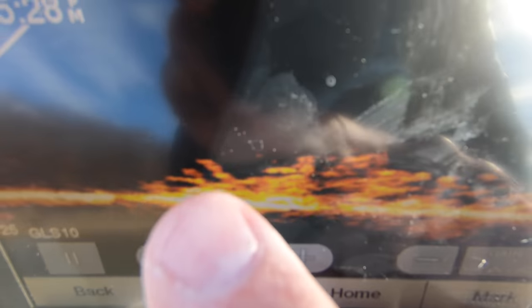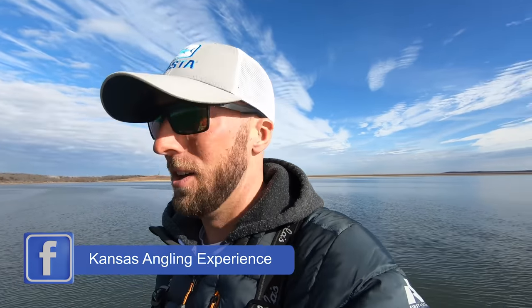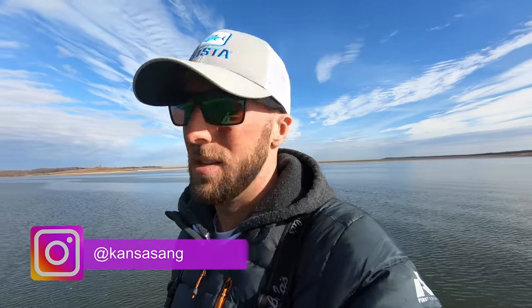Hello everyone, welcome back to another video on the channel. We're out here on a beautiful Monday afternoon — I did sleep in this morning. We're sitting on a very juicy-looking brush pile that I fished with a customer yesterday; he had his 20-fish limit in about 45 minutes to an hour, so it shouldn't take us long today.